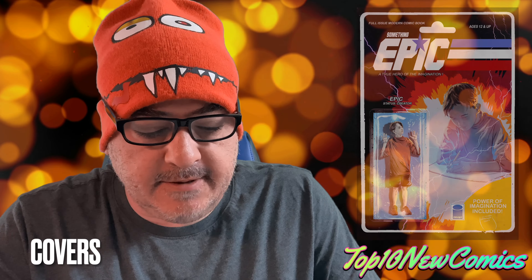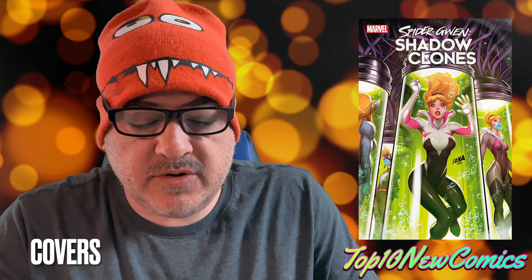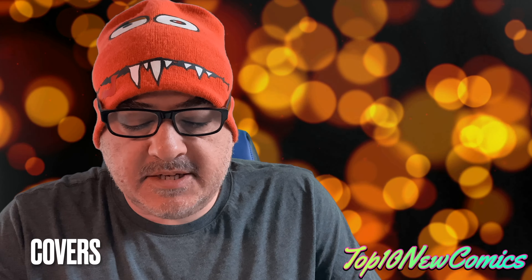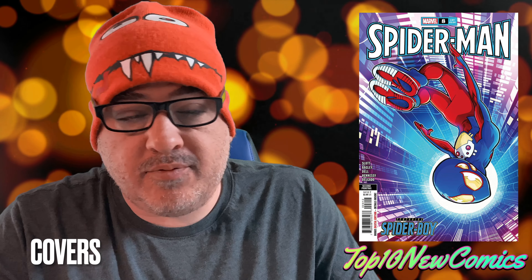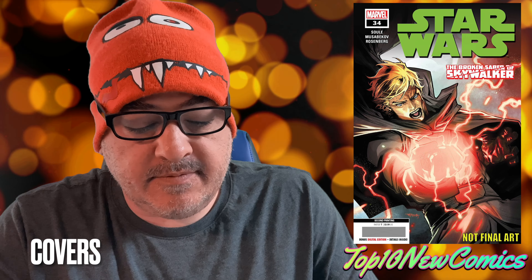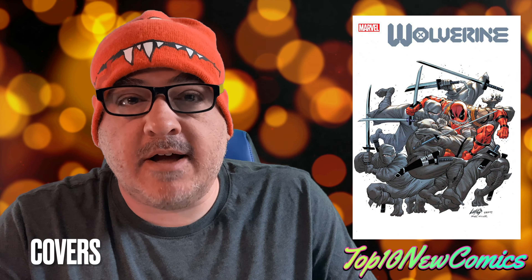And cover C of Something Epic number two. Spider-Man Shadow Clones number four, the regular cover — pretty cool, David Nakayama. Spider-Man 8, the second printing, is out — I still have some more of those at the store. Star Wars 34, the second printing — I still have some of those at the store. Wolverine number 34, the Rob Liefeld homage cover — I love that cover. X-23 Deadly Regenesis number four, that's a good cover as well.